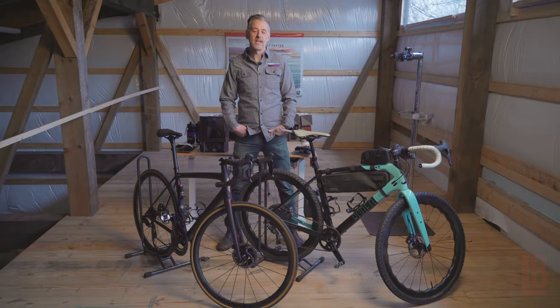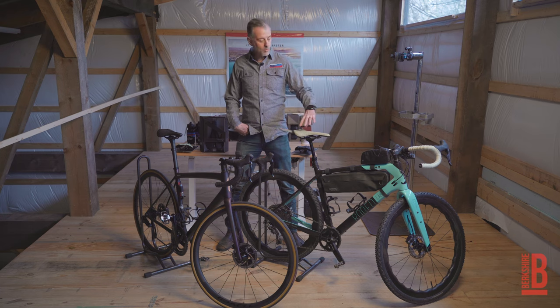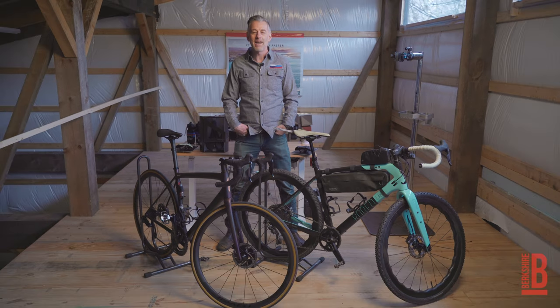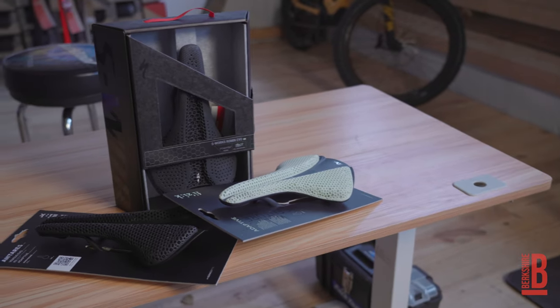Stephanie here from Berkshire Biking Board and today I want to talk to you about two saddles that have had a profound impact on my cycling experience. For years the cycling saddle has really made some strides in improvement in how it's designed — with shape, channels, width, cutouts. The one thing that hasn't changed over the past two decades has been the padding material, but that's all changed in the past six months with two new saddles from Specialized and Physique.